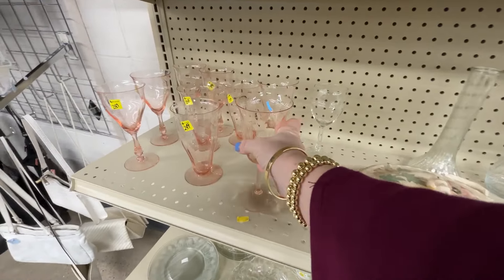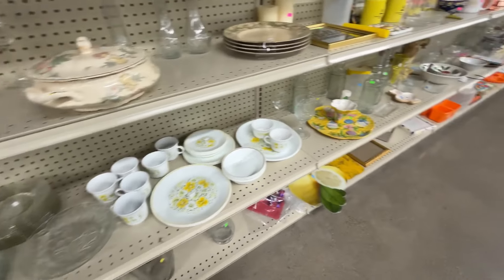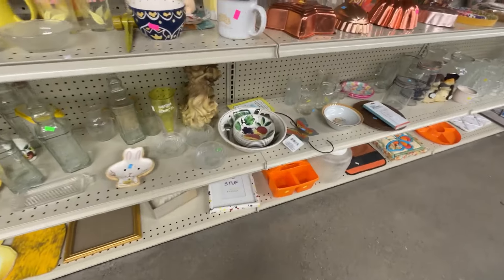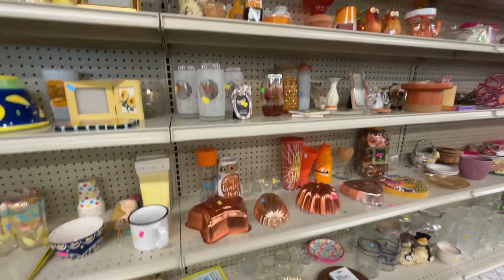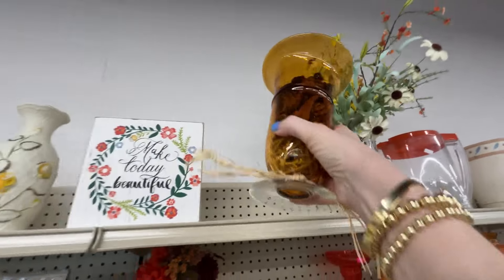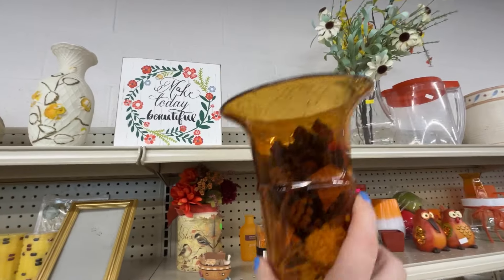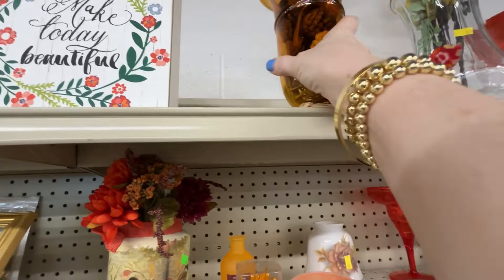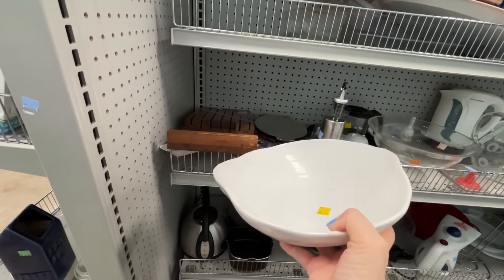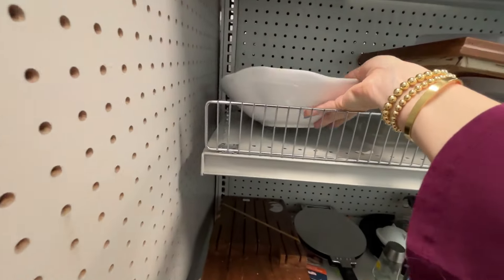Now we're in the Goodwill store, and this must be something new they're trying — grouping everything by colors. I really like it because it makes it so much easier to look for the specific color you're looking for. I almost dropped something here. To wrap things up from the store, I'll show you this little bowl — I loved the shape, it was just beautiful, but after further inspection I ended up putting it back.